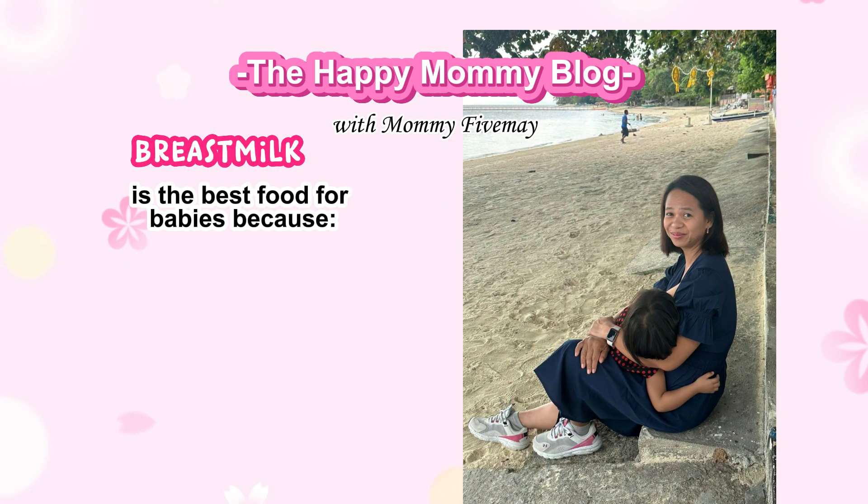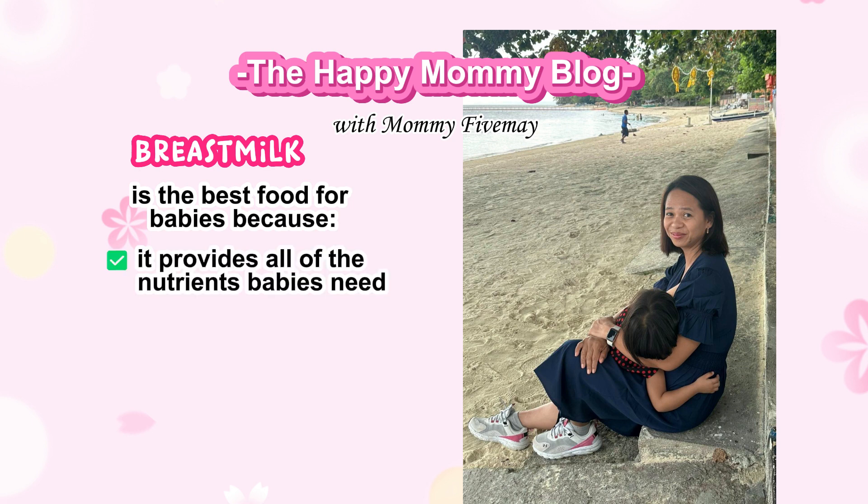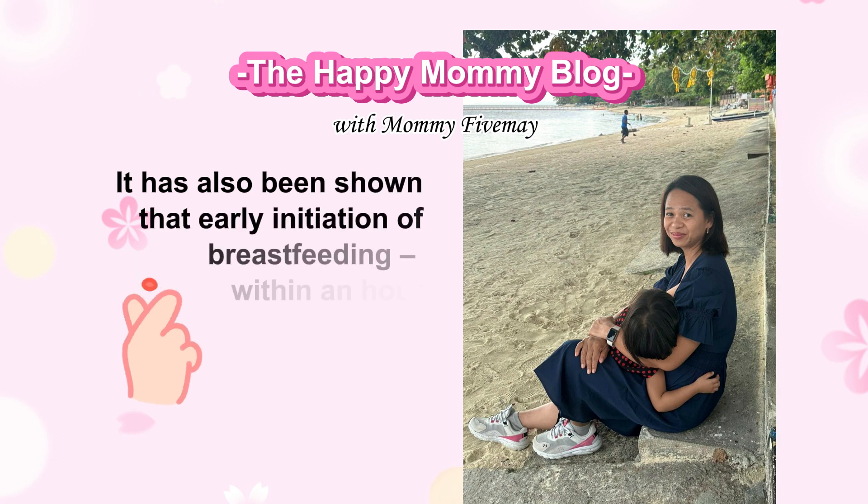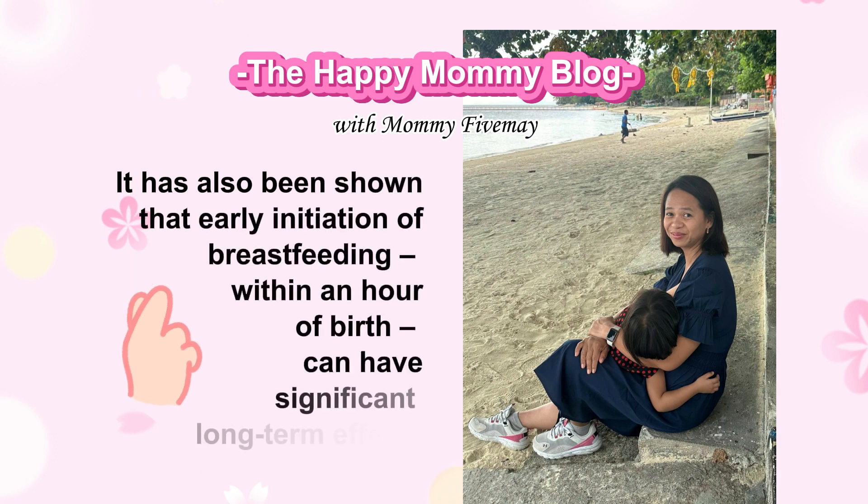Breast milk is the best food for babies because it provides all of the nutrients babies need and helps to protect babies from disease. It's convenient and affordable, and it can be given to babies anywhere. It has also been shown that early initiation of breastfeeding — that is, within an hour of birth — can have significant long-term effects.